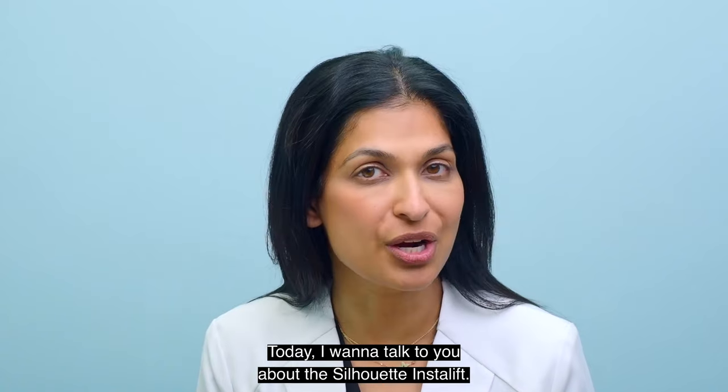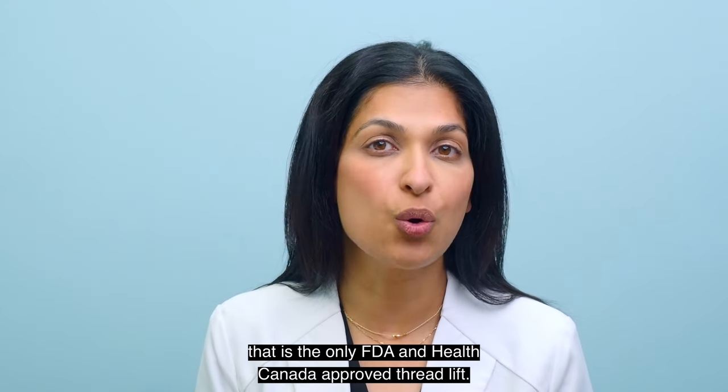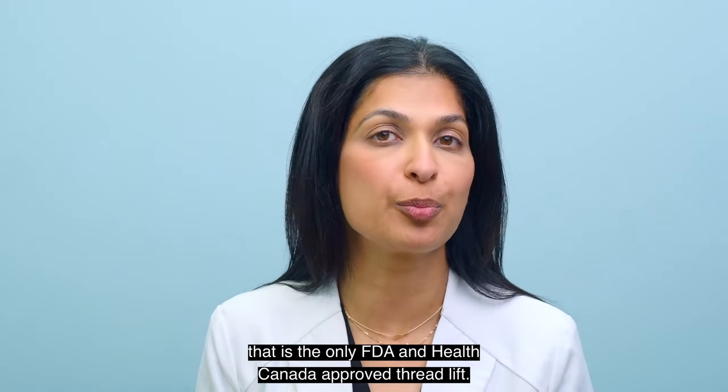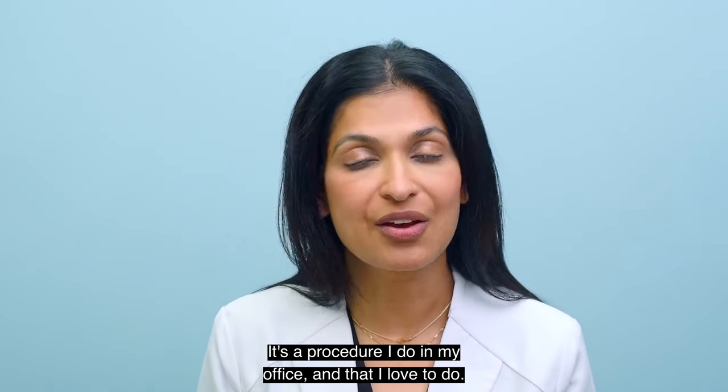Today, I want to talk to you about the Silhouette InstaLift. This is a threadlifting procedure that is the only FDA and Health Canada approved threadlift. It's a procedure I do in my office and that I love to do.